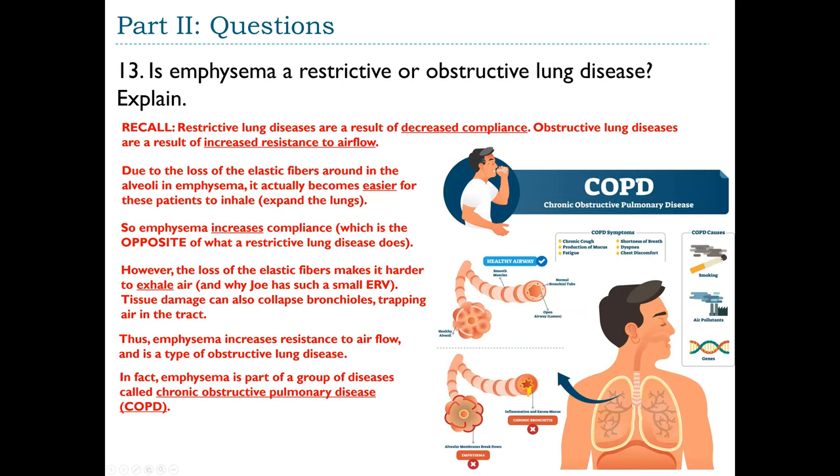Emphysema is part of a group called chronic obstructive pulmonary disease (COPD) — ongoing obstructive lung disease. The most frequent causes are smoking, air pollutants, and genes. The two biggest types of COPD are emphysema and chronic bronchitis, as seen in the first case study with Daniel, the smoker who had lung cancer.